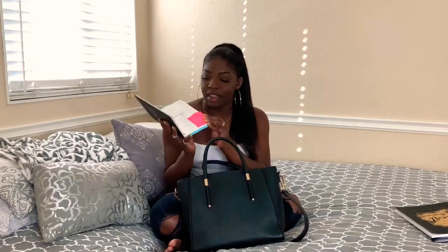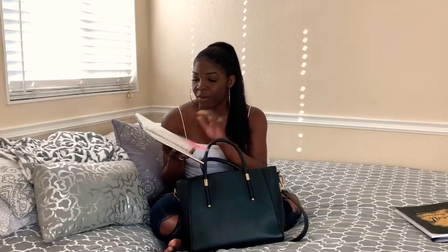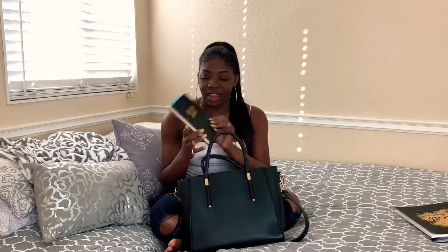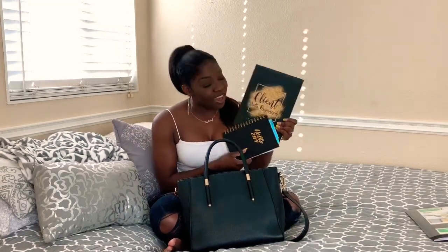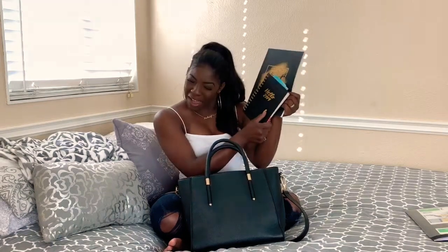Next thing I have is of course my planner — everything is in here. I plan out when I'm going to record, post YouTube videos, what I'm doing, all of my friends' activities, stuff like that. I love this little book. It matches my client data organization book, so it's like perfect.